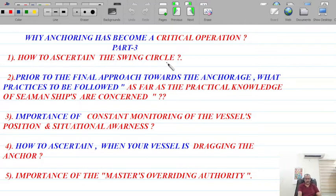The five points I will cover are: one — how to ascertain the swing circle; two — prior to the final approach towards the anchorage, what practices to be followed as far as practical seamanship is concerned; three — importance of constant monitoring of the vessel's position and situational awareness by the master and duty officers; four — how to ascertain when your vessel is dragging the anchor.